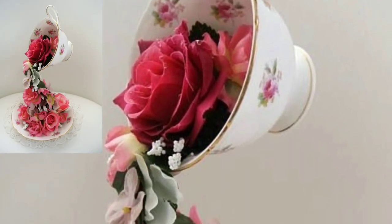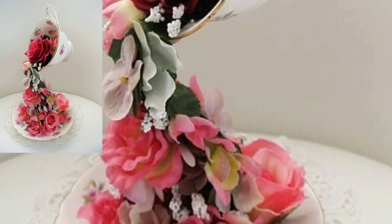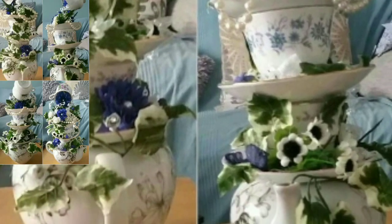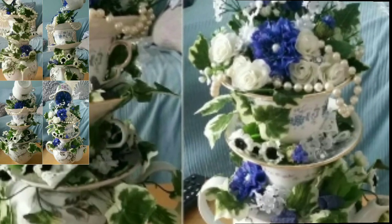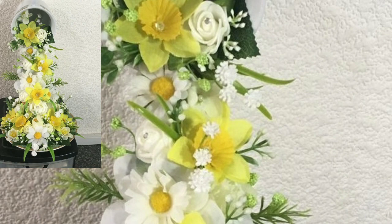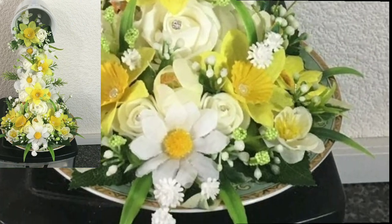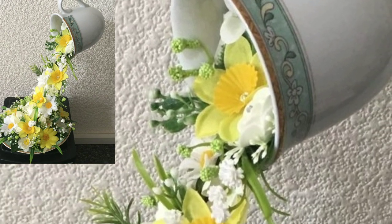Lovely people, please subscribe to my YouTube channel and press the bell icon. After clicking the bell icon you will get notifications of all of my videos and you won't miss any videos or any collection on my channel.